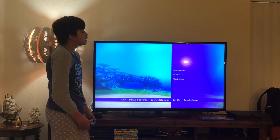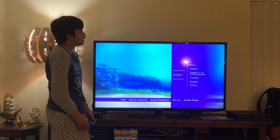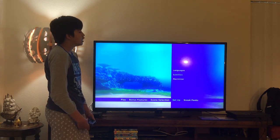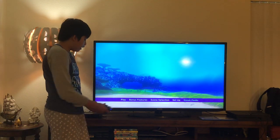Here you get subtitles. Let's have a look — here you get None, English, English for the Hearing Impaired, French, Spanish, and you get Maximizer as well. Here you get Sneak Peaks as well.